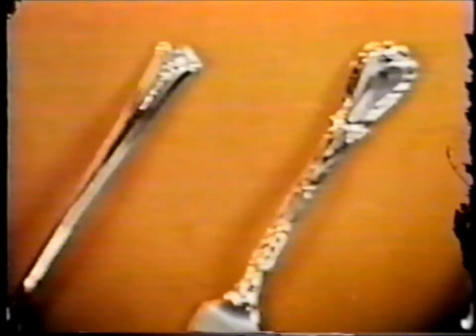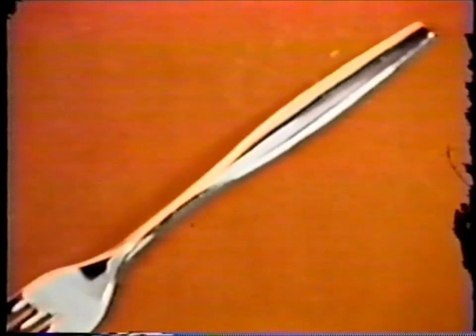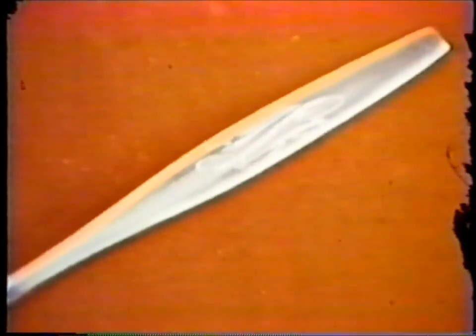Skylark, Severn, Quadrille, Cynthia, or Cynthia Plain — Kirk makes patterns for every taste. Signet, modern in contour and individually styled with your own hand-engraved monogram, which actually creates the pattern design, or with a delicate floral decoration called Kingsley.